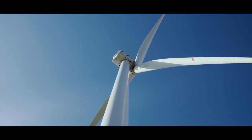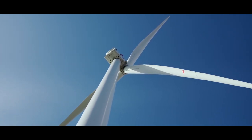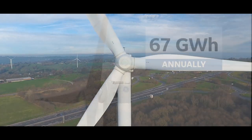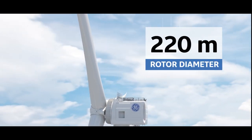Determining the biggest wind turbine in the world wasn't easy, as the industry is developing very quickly. New records are being set and the biggest wind turbines outbid each other in various categories, such as power, rotor diameter, and overall height.